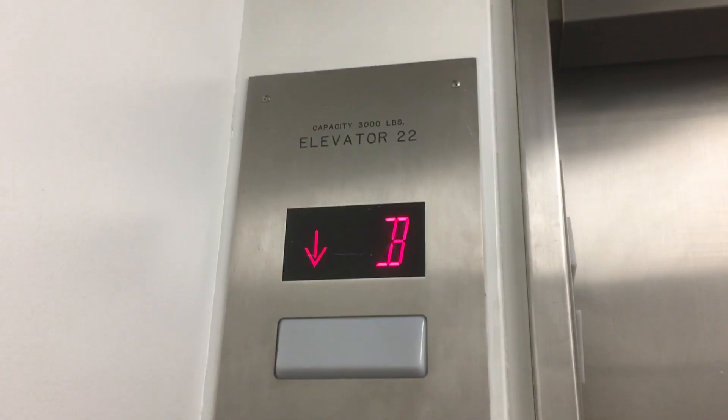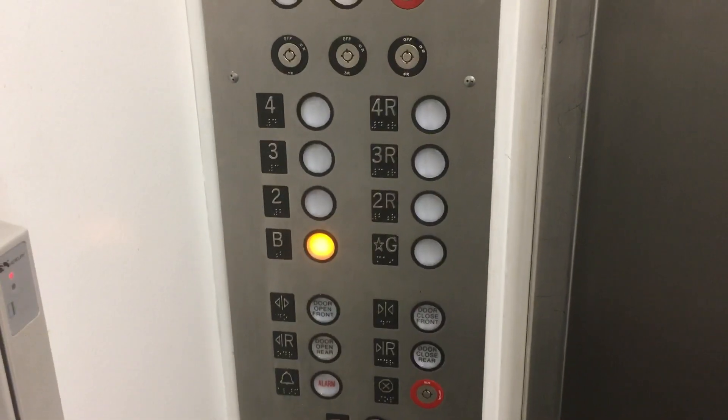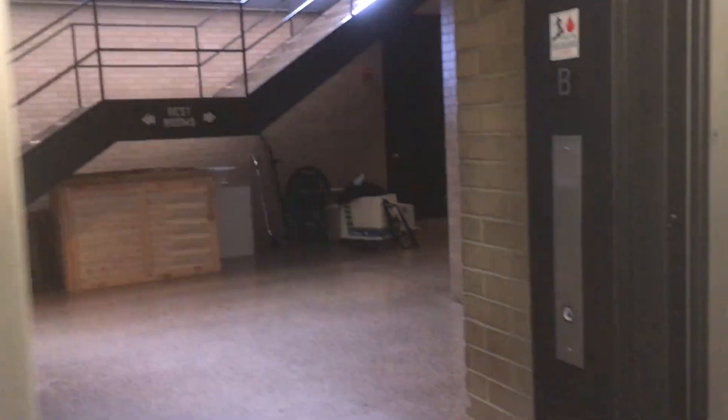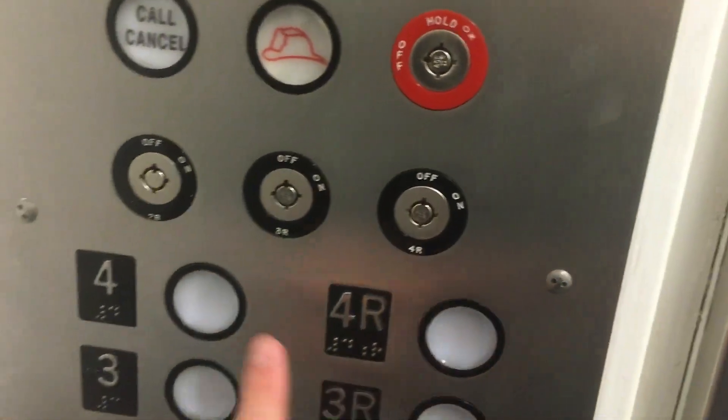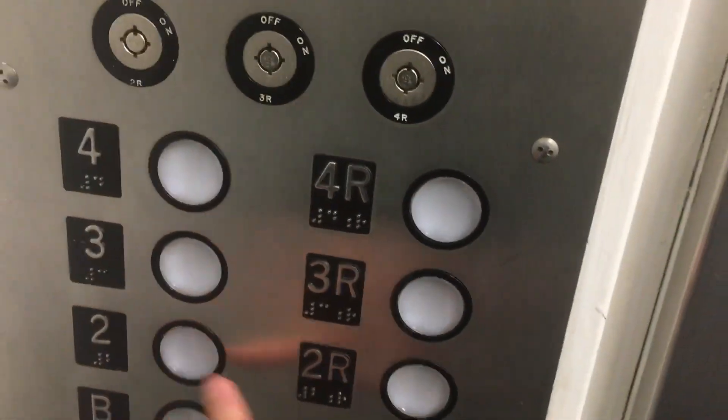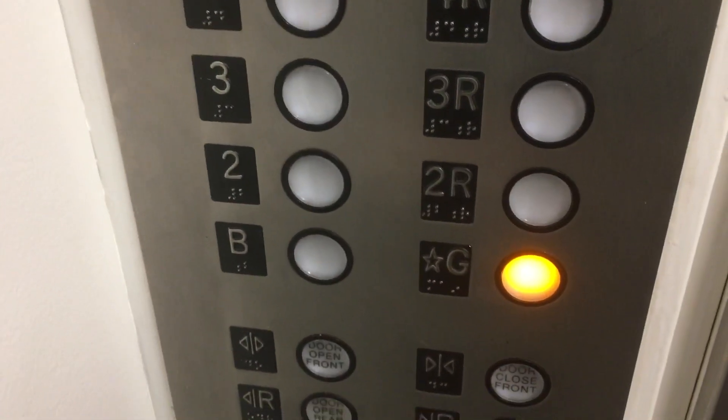This is obviously modernized. Here's the basement. So they used to use key switches — now they use that. Basement and ground, that's it.